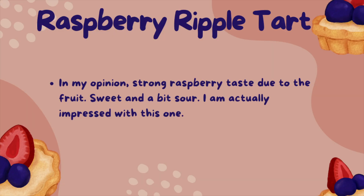For the raspberry ripple tart, in my opinion, there is a strong raspberry taste due to the fruit — sweet and a bit sour. I am actually impressed with this one.